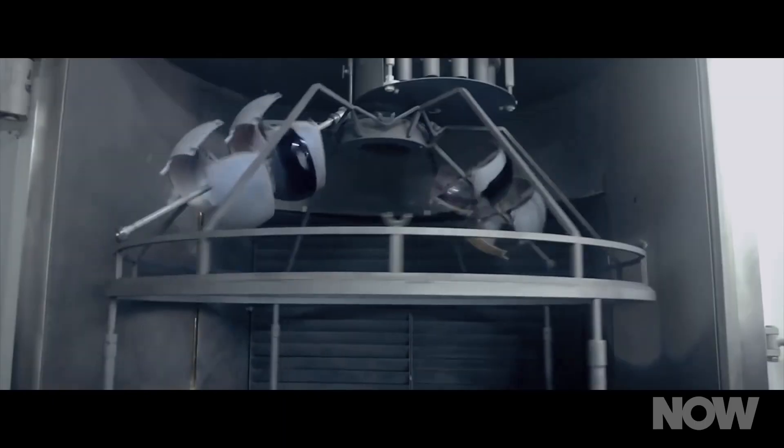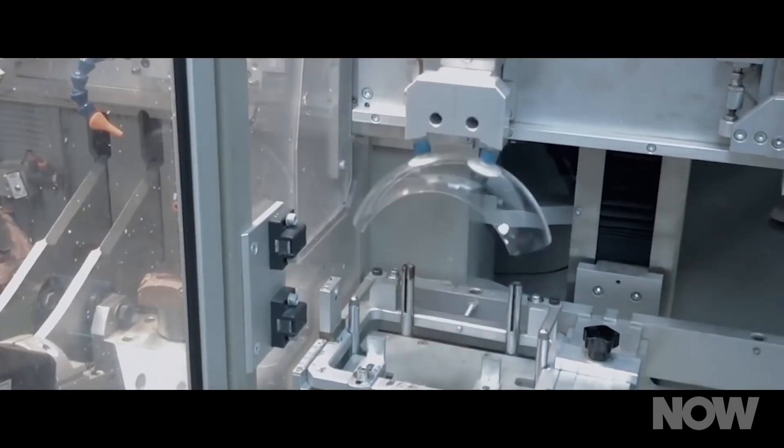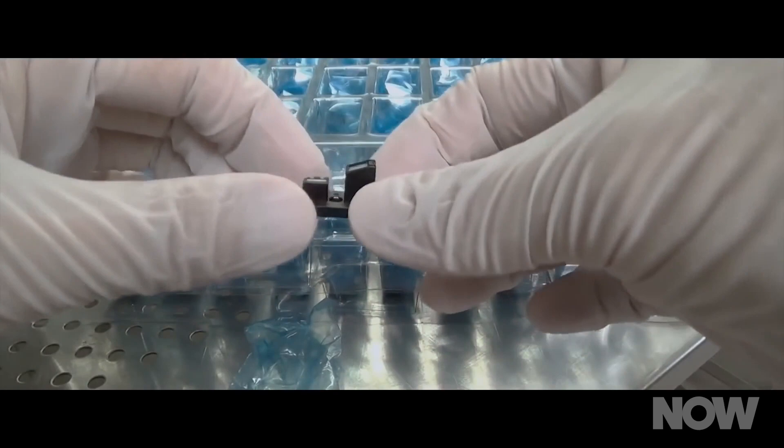The next attempt to get HoloLens into space will take place in December 2015. Right now, Microsoft is preparing the HoloLens headsets so they'll be certified for use aboard the space station.